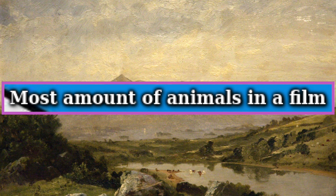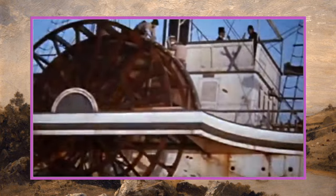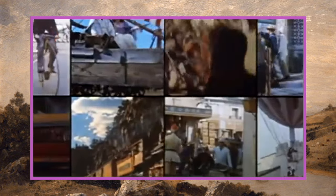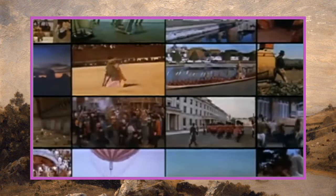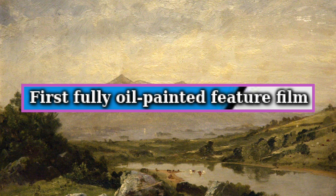Next up, most animals in a film goes to Around the World in 80 Days, a 1956 American epic adventure comedy that won five Academy Awards including Best Picture. It had a total of 8,552 animals, including 3,800 sheep, 2,448 buffalo, 950 donkeys, 800 horses, 512 monkeys, 17 bulls, 15 elephants, 6 skunks, and 4 ostriches.